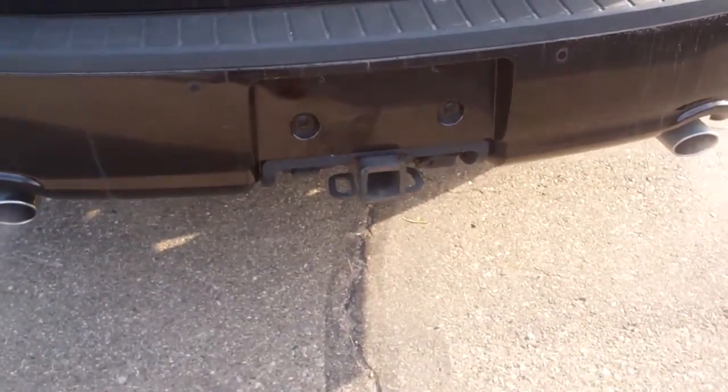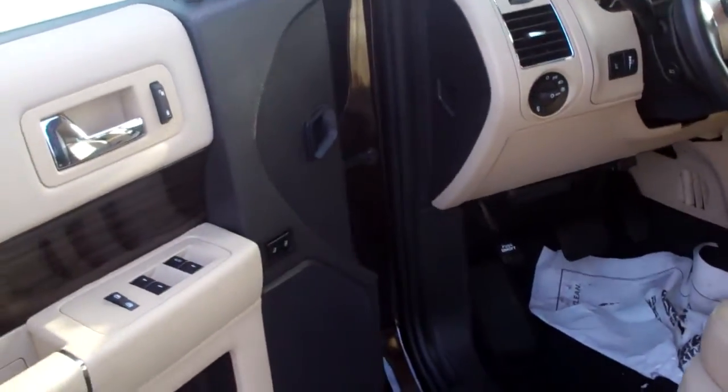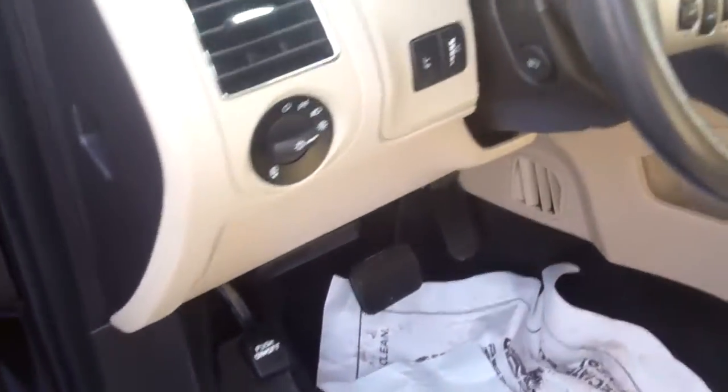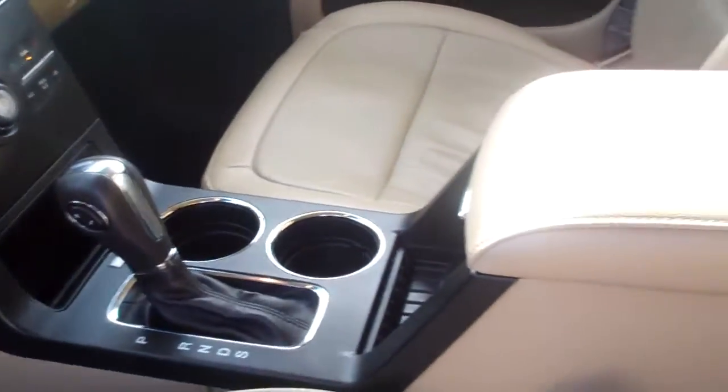It's got the tow package and the backup camera, backup sensors, luggage rack, blind spot monitor. Very safe car and one of the smoothest rides you'll ever experience. 2014 Ford Flex got power windows, locks, mirrors, automatic headlamps, leather heated memory seat, adjustable pedals, MyFord Touch, Navigation. Tons of equipment, beautiful beautiful car, third row seat, tons of room, very clean.